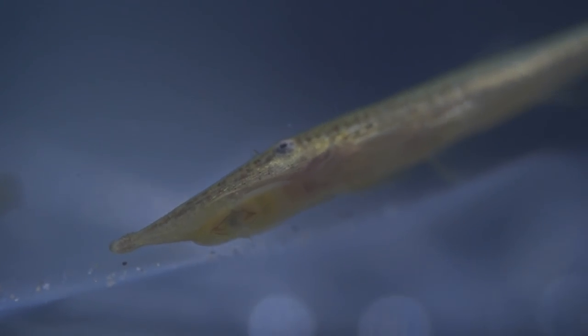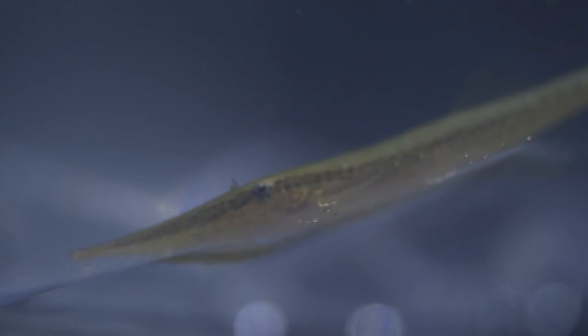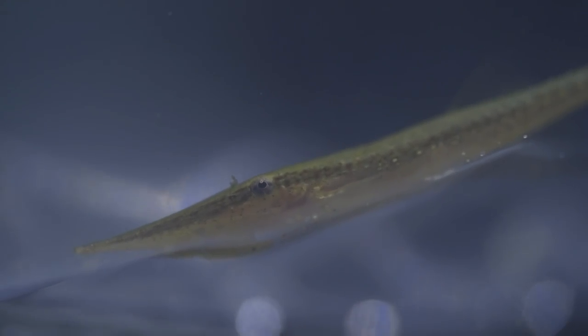A pH of around six to seven suits them well. The twig catfish is incredibly peaceful, so it's perfect for community aquariums of 20 gallons or larger. Rival males can spar for territory, so if you're keeping them in groups, definitely keep that in mind.